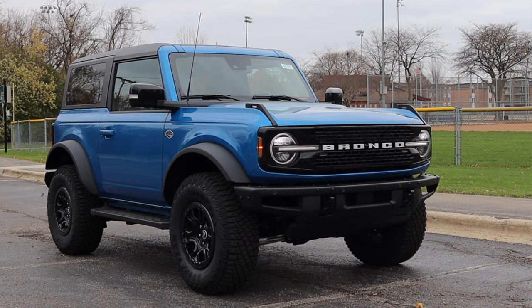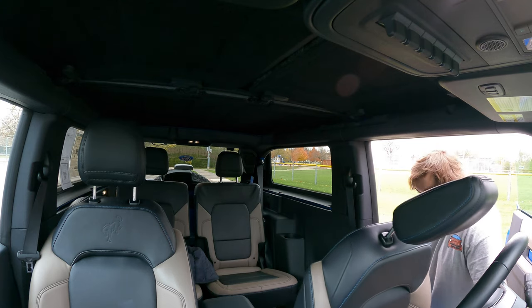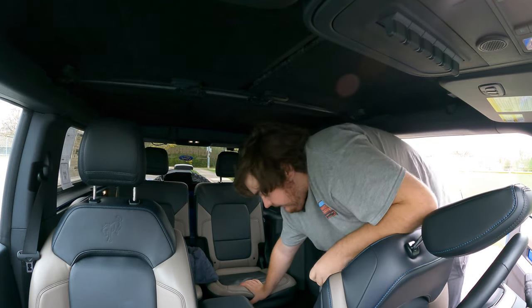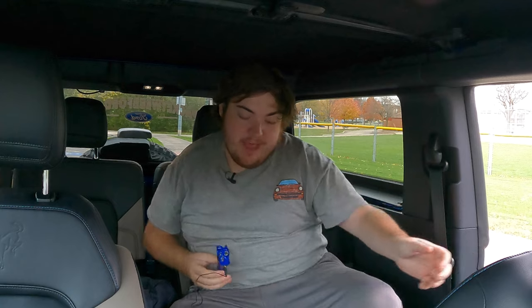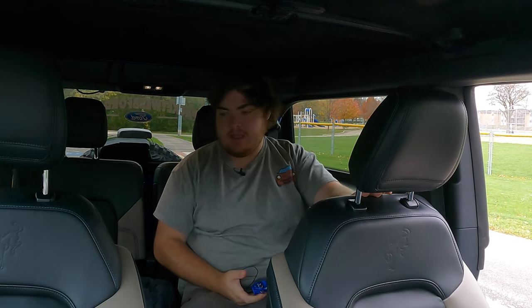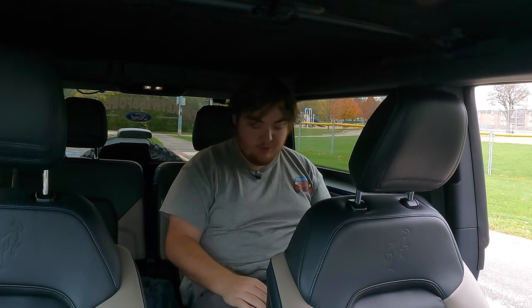Speaking of seats, we do have back seats in this two-door — so let's go do a backseat review. I haven't gotten in the back of a two-door SUV since, like, the 90s. I did a K5 Blazer and an 84 4Runner, but something from 2021 that's a two-door SUV — this might be tricky. Okay, I guess you've got to put the bar back down in order to lock it. We're back here. So we're in the back of the 2021 Ford Bronco two-door.